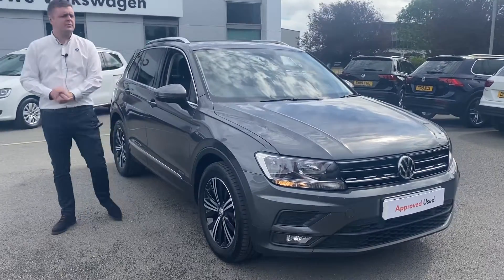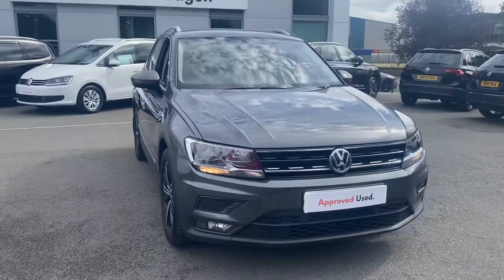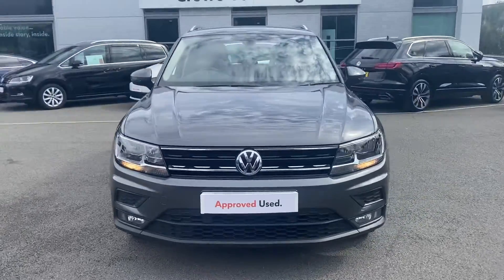Hi guys, just going to do a quick video on this Volkswagen Tiguan we've got for sale. It's an SE NAV, it's a 1.4 petrol, 150 PS.